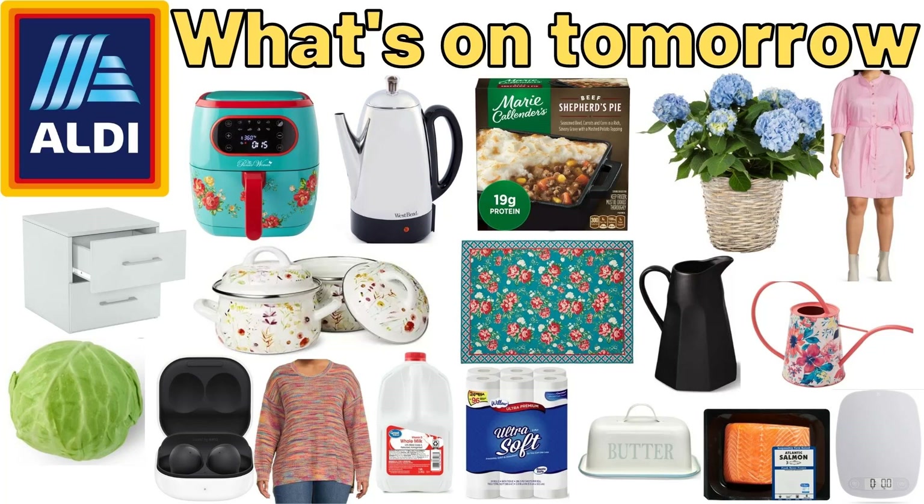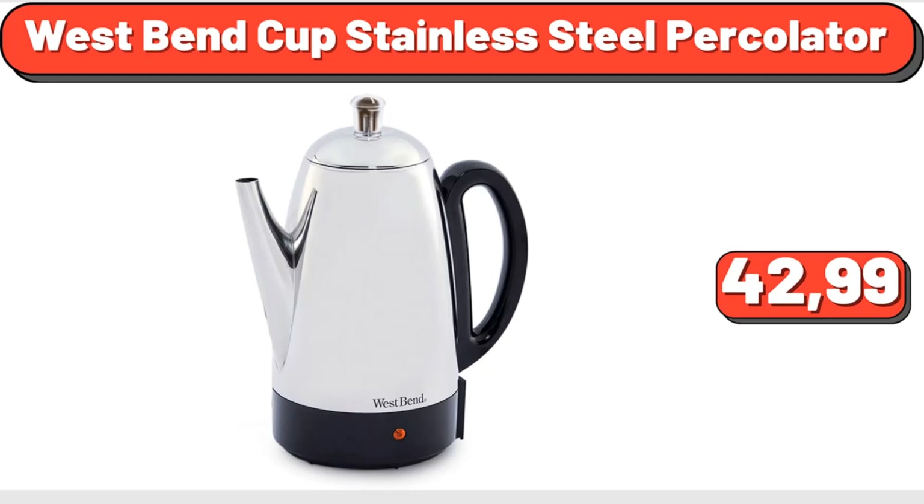Hello everyone, let's review the products one by one with clear pictures. West Bend Cup Stainless Steel Percolator, $42.99.